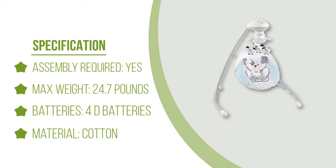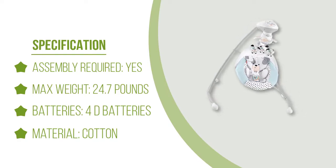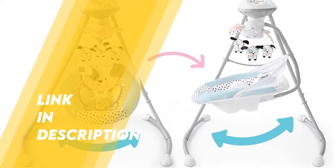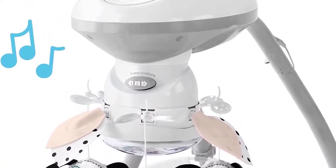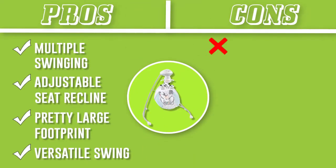The cradle and swing is all about options, and that's exactly why we love it so much. There are multiple swinging options — baby can sway from side-to-side or head-to-toe — and six speeds, an overhead mobile that turns on its own and a mirrored dome to catch baby's eye, 16 nature sounds and music, and an adjustable seat recline. This swing has a pretty large footprint, so it's probably not the best choice if you're short on space. Some parents also complain that the motor can be loud.